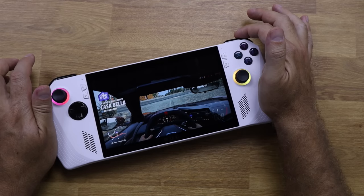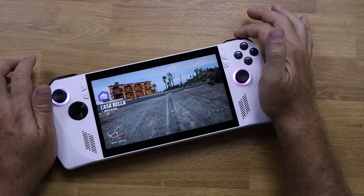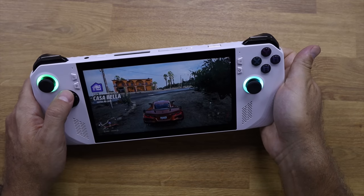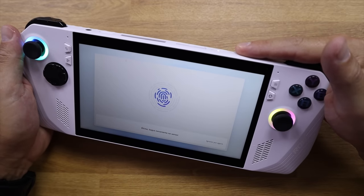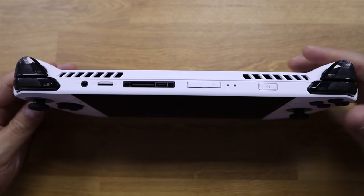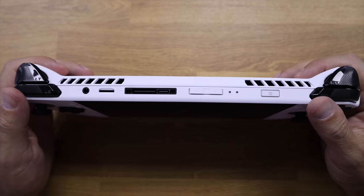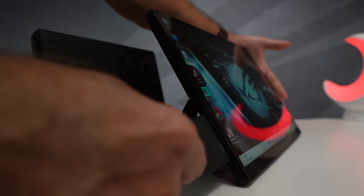For a more console feeling, there are also LT, LB, RB, and RT buttons on the front, along with M1 and M2 buttons on the bottom, which can be customized. By default, pressing M1 with D-pad up brings up the keyboard. Connectivity-wise, there is a lot for a small device. The power button doubles as a fingerprint sensor for login, plus an LED for battery and activity, and volume up and down.